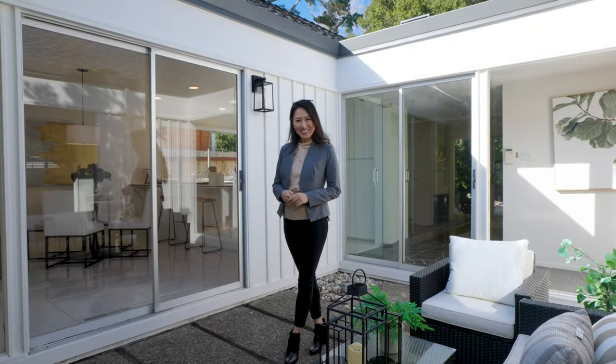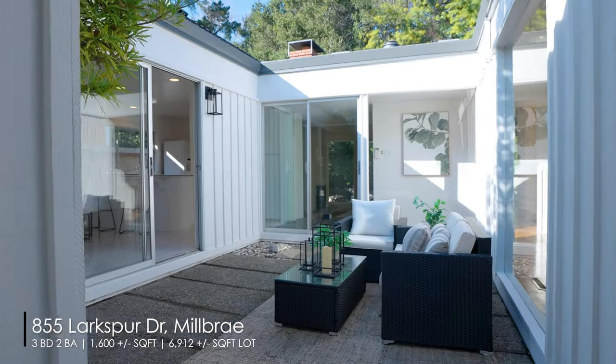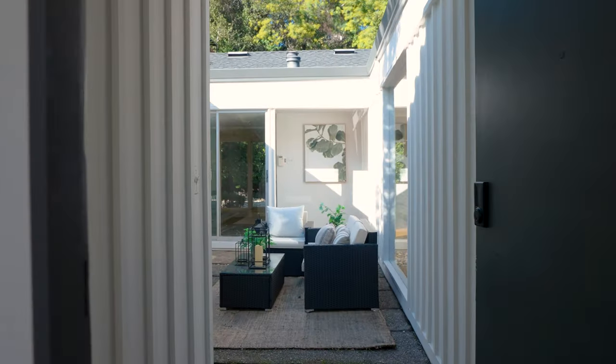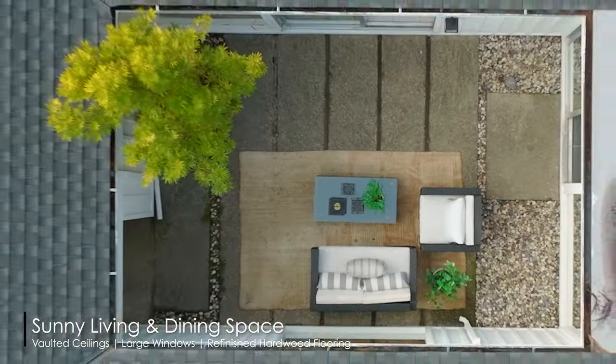Let's go and see. What a beautiful mid-century modern design here with a fantastic indoor-outdoor relationship. Upon entering, you're greeted by this private atrium that's seamlessly connected to the home. So much potential here —